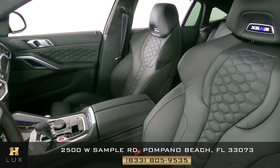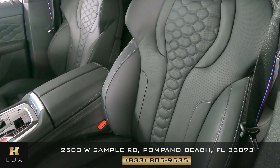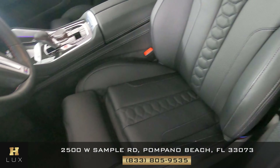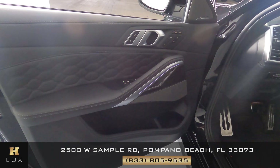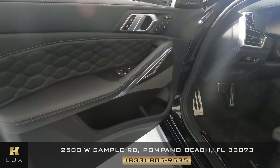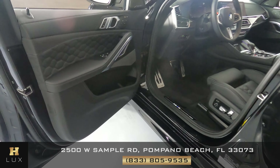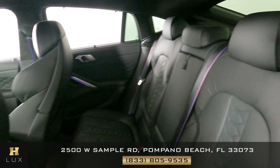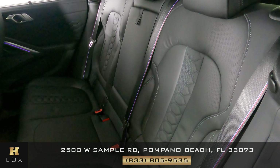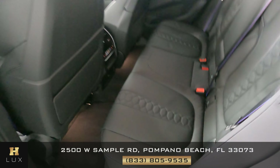First, we're going to start off with the driver's seat. This seat looks very good. Let's have a look at the door panel — I'm not seeing any wear with the switches at all. Everything is in good condition. Let's move on to the back seat. So the driver's side is in good condition.